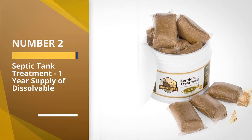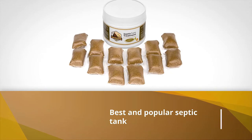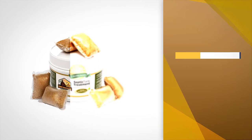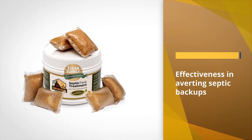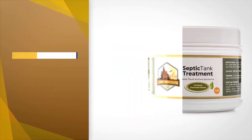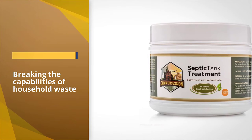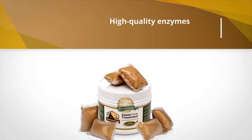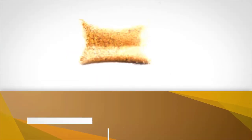Number two: Septic Tank Treatment — one year supply of dissolvable RidX. RidX is one of the best and most popular septic tank treatments all over the US. It is also selected as the number one septic tank additives brand based on national Nielsen data. We chose it for its effectiveness in averting septic backups and breaking down household waste, though occasional pumping may still be required. The RidX formula contains natural bacteria and high-quality enzymes, making it very effective at breaking down anything in septic pipes and the septic system.